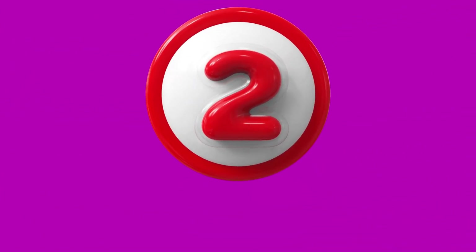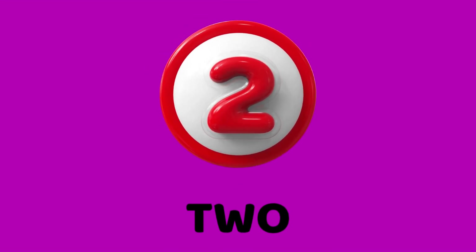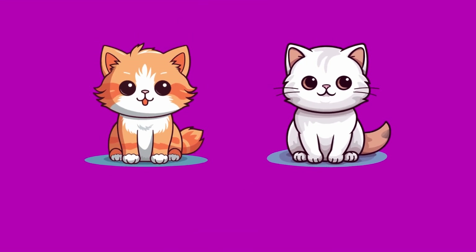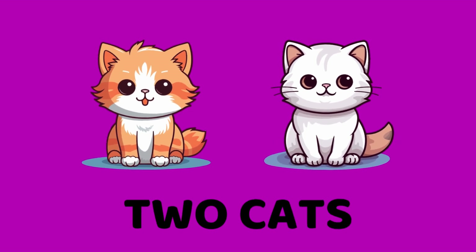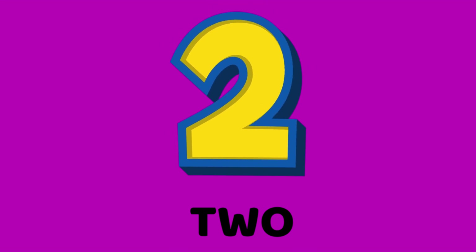Hi, friends. I am two. Say it loud. Two. Look, how many cats are here? Yes, two cats. What's my name? Two.